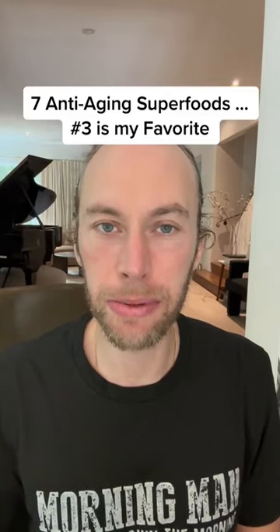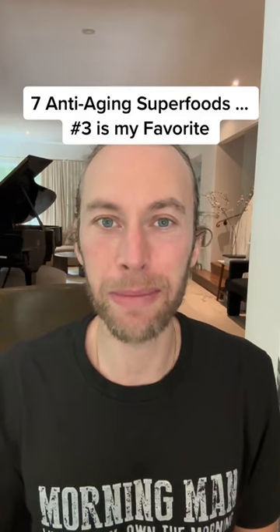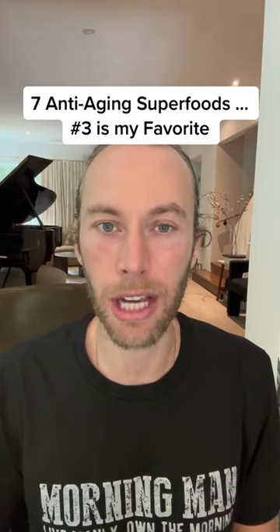Seven anti-aging superfoods — number three is my favorite. If you are new to my channel, hi, my name is Robert Love. I'm a neuroscientist. I specialize in helping people prevent Alzheimer's disease with science. And eating the right foods is perhaps one of the most powerful tools in not only slowing down aging, but also reducing the risk of Alzheimer's disease.